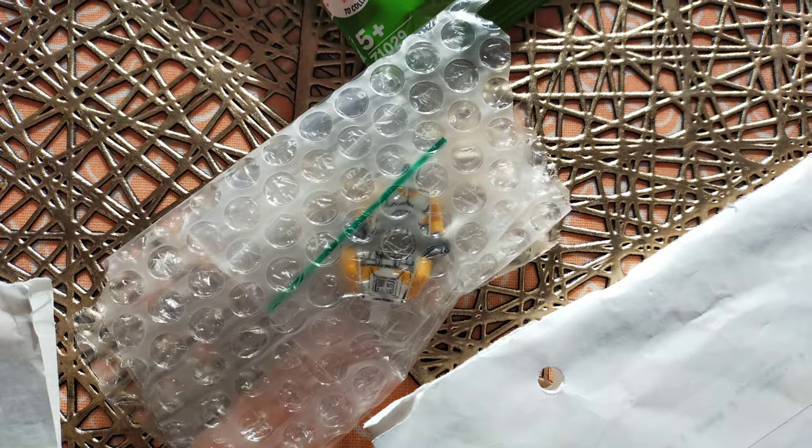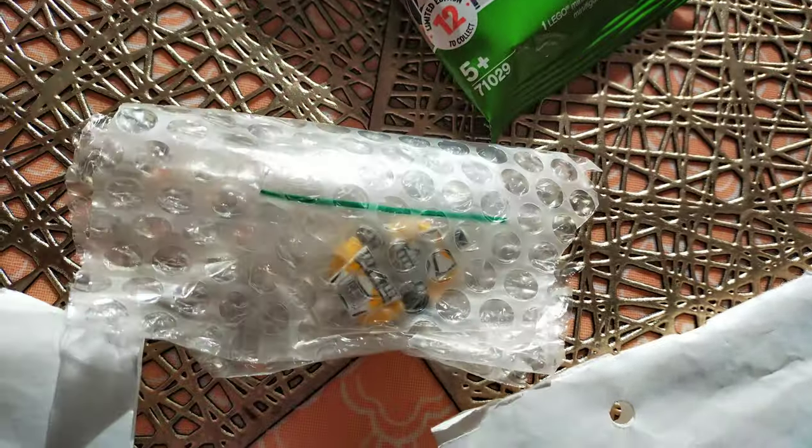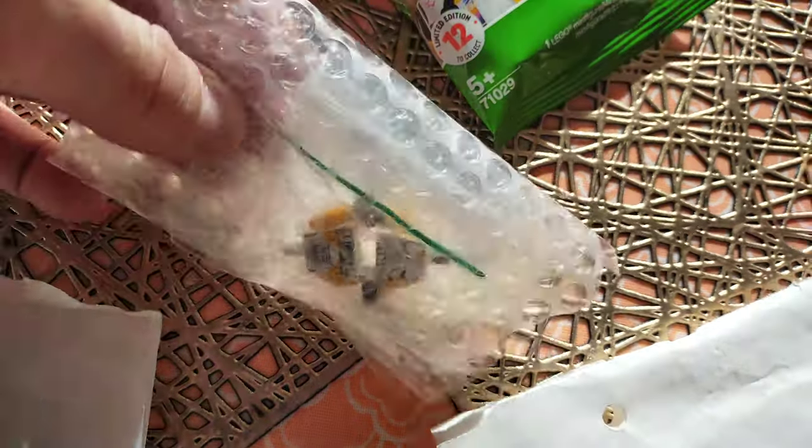And then also I got today two torsos — the two 212th torsos — so I can kind of recreate the Crumb Bomber scene, the attack on Ryloth scene. I think I was talking about that in the last one. But yeah, that's going to be some fun.